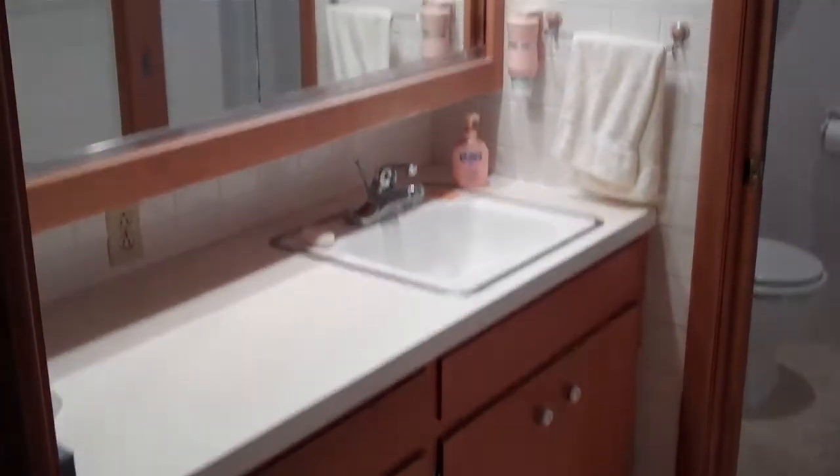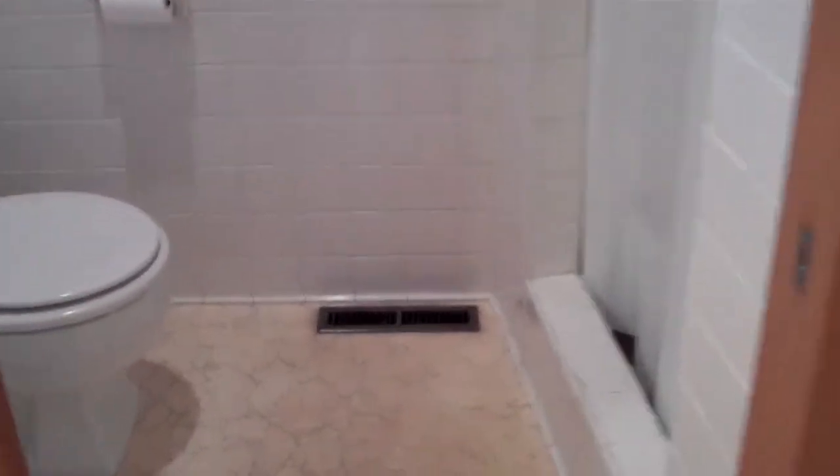On the right here is a linen closet, and the home does have a whole-house attic fan. And then the three-quarter bath — good-sized vanity and mirror, and then the pocket door, the stool, and the shower.